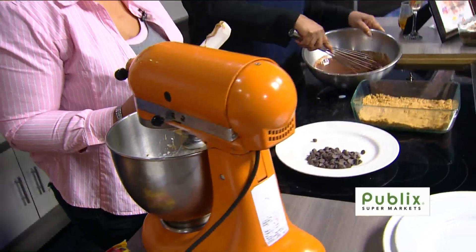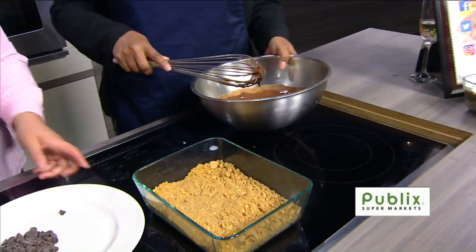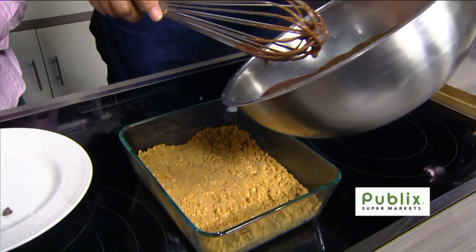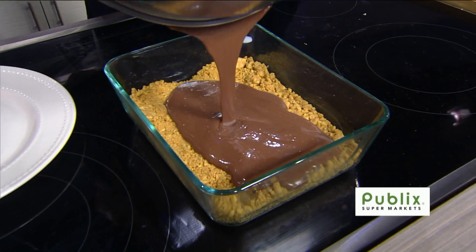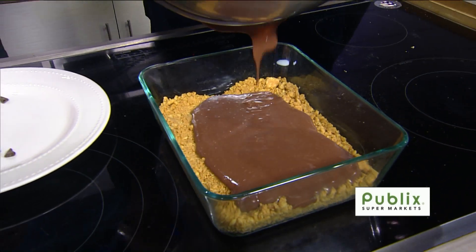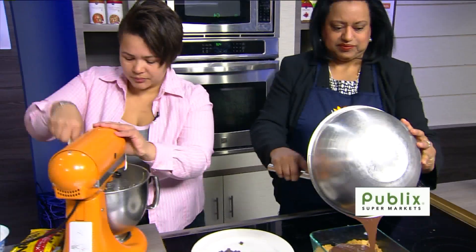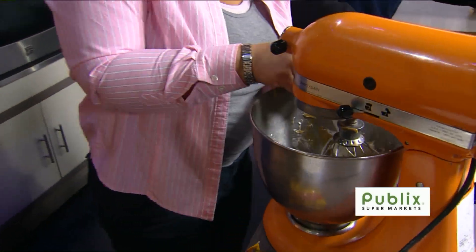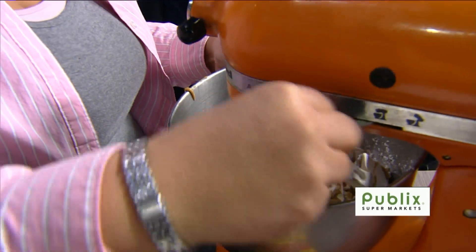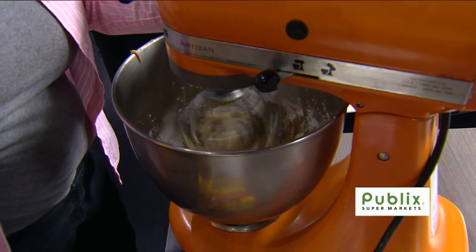That pudding is already coming together — yep, it's thickening up. At that point, you're going to take that and pour it right on top of the crust. Always scrape your bowls so you get everything together. If not, the peanut butter is going to be on one side and your cream cheese mixture all on the other side — it is not going to blend well.